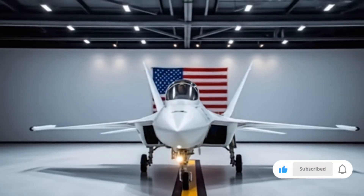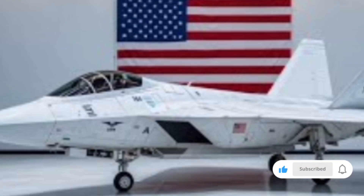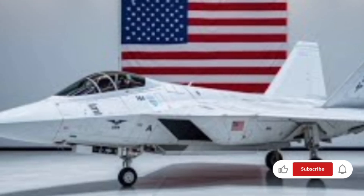Welcome to NSK Auto, your trusted destination for in-depth reviews, futuristic tech insights, and the most anticipated vehicles and aircraft of tomorrow.